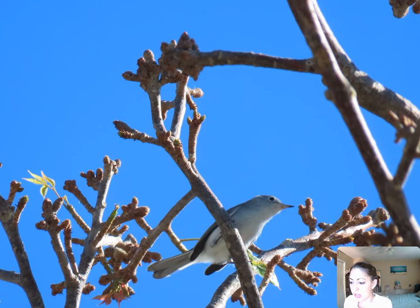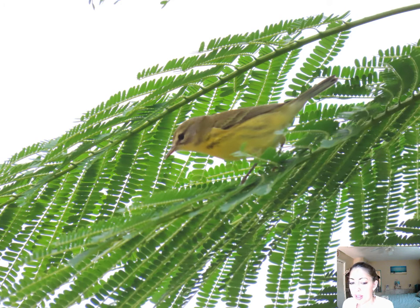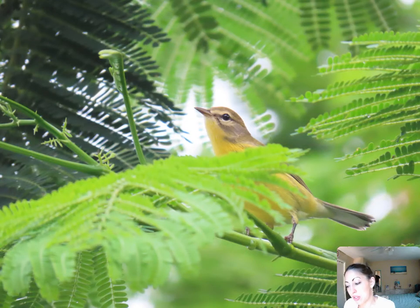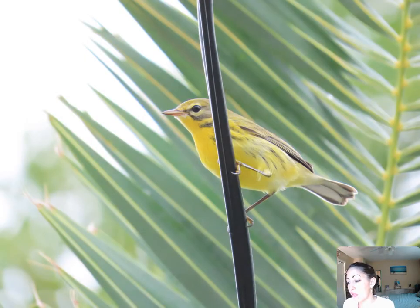Blue-gray gnatcatcher — this is the first one I always end up seeing. The next one is the prairie warbler. This looks like a female prairie warbler, and this is usually also one of the very first birds I see in fall migration. First I always see the blue-gray gnatcatcher, then the prairie warbler. You start seeing quite a few of these in the very beginning of fall migration.